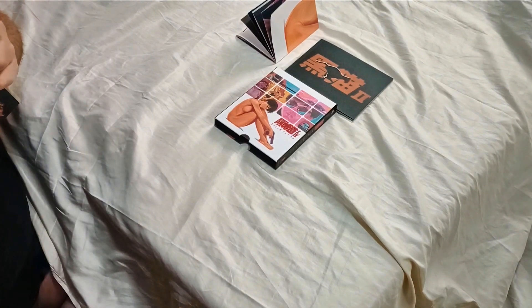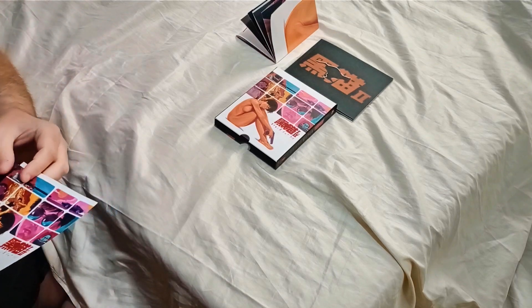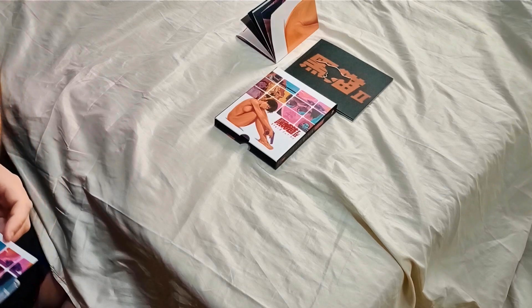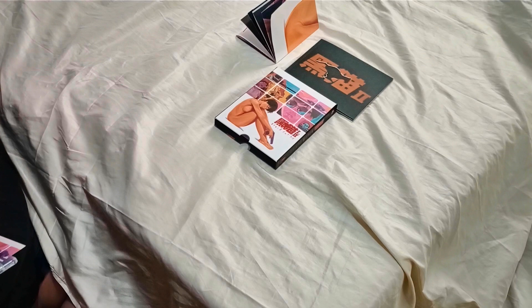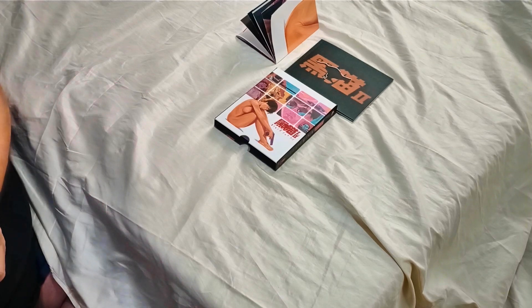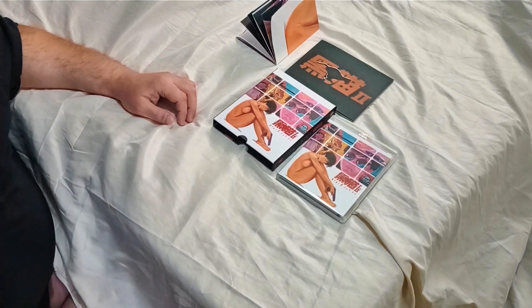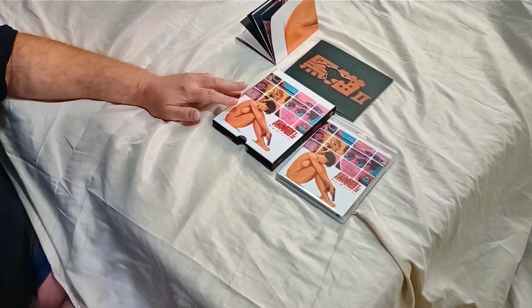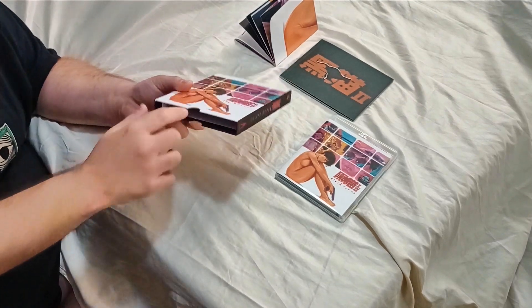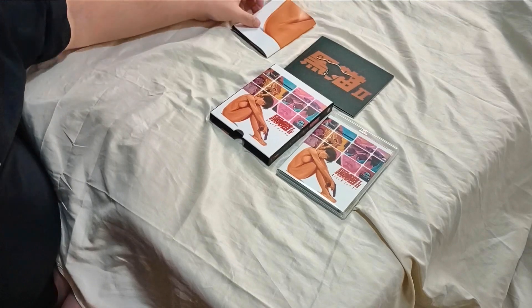That'll pretty much do it for this video. Let me just try to get this back in real quick. Again, just a beautiful release from Vinegar Syndrome, as they all are. One other thing I do want to mention — I could be wrong about this — but I heard these cases that go up like this are only on Vinegar Archive releases.